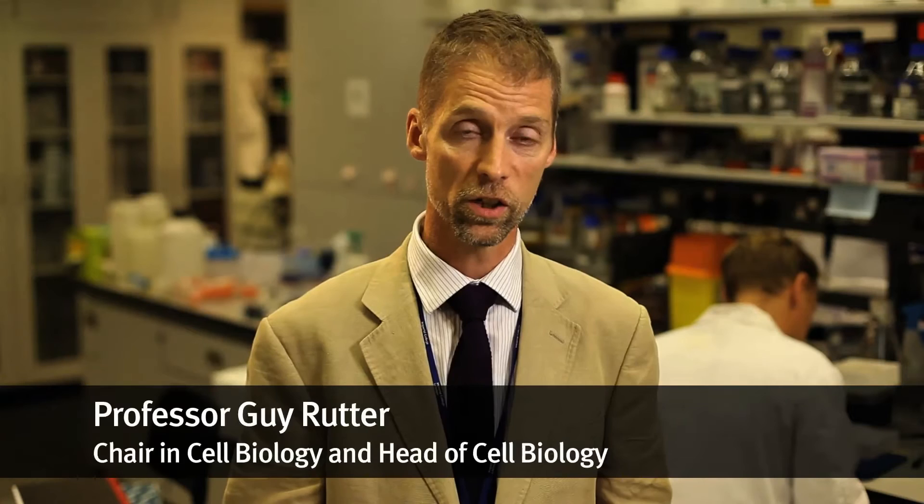I'm Professor Guy Rutter and I run a group in the college which is interested in understanding the control of insulin secretion, and this is the process which goes wrong in type 2 diabetes — that's the most common form of the disease which affects more than 300 million people worldwide, that's about 8% of the world's population. We're very fortunate in this work to have funding from the Wellcome Trust.